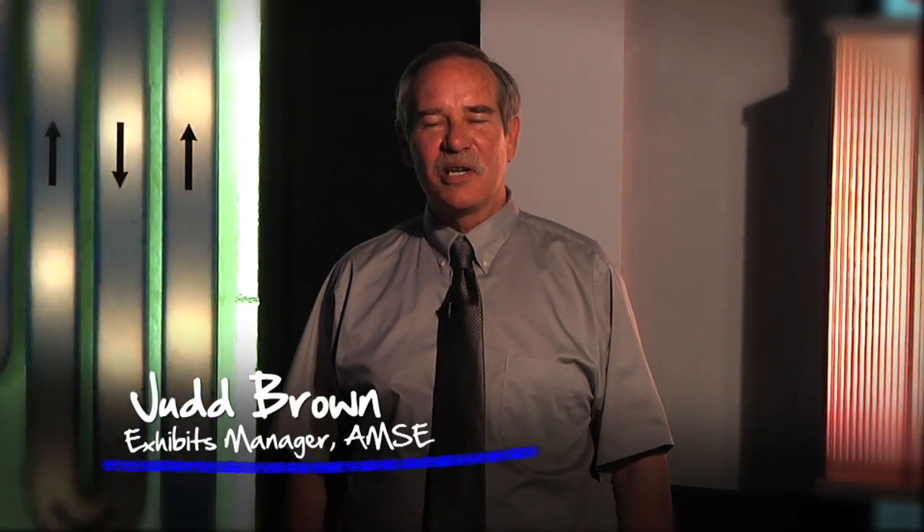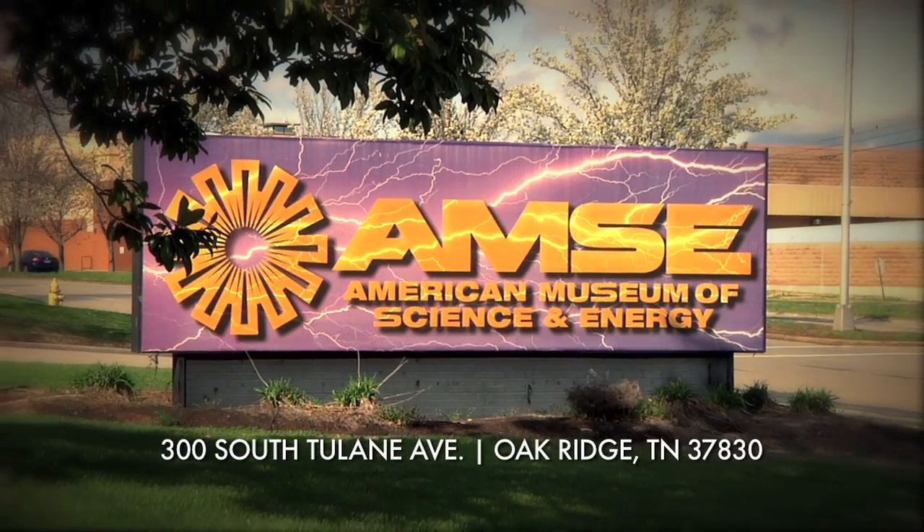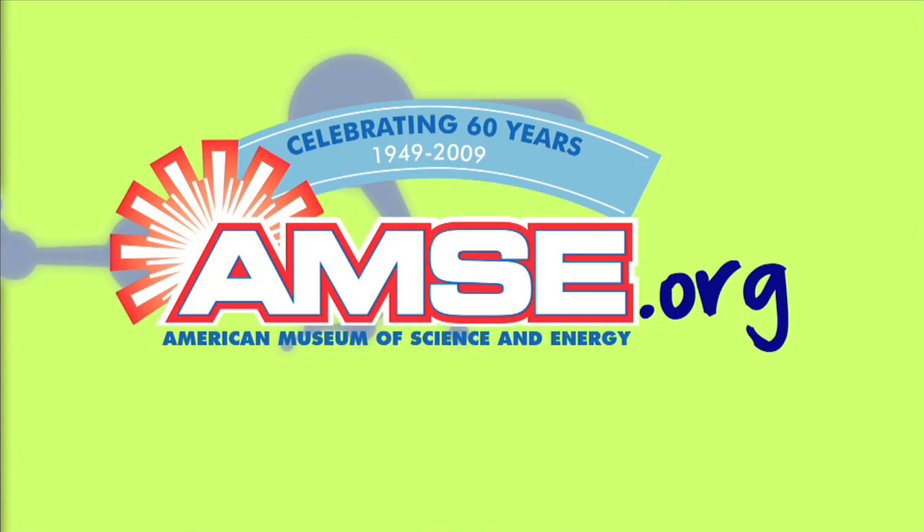I'm Judd Brown at the American Museum of Science and Energy. To learn more about nuclear power, visit us here in Oak Ridge, or check out our website at amse.org.